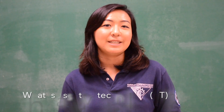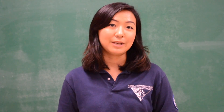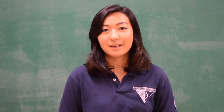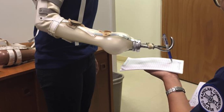Assistive technology is the equipment or devices that can be used to increase, maintain, or improve the functional capacity of our clients. It can range from low-tech, such as a built-up pencil grip, to high-tech, such as an iPad communication board. Assistive technology also includes orthotics, which are splints, mobility aids such as wheelchairs and walkers, prosthetics, and positioning devices.